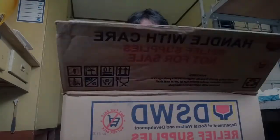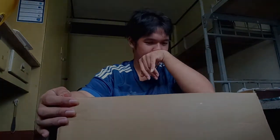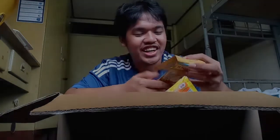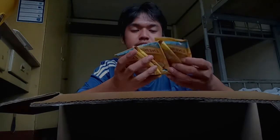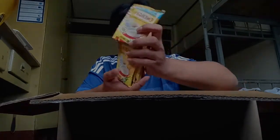Energen! Energen ka girl! Energen six - ano ba ito? Sachet ng Energen vanilla. Look, six pieces ito yung kasama.